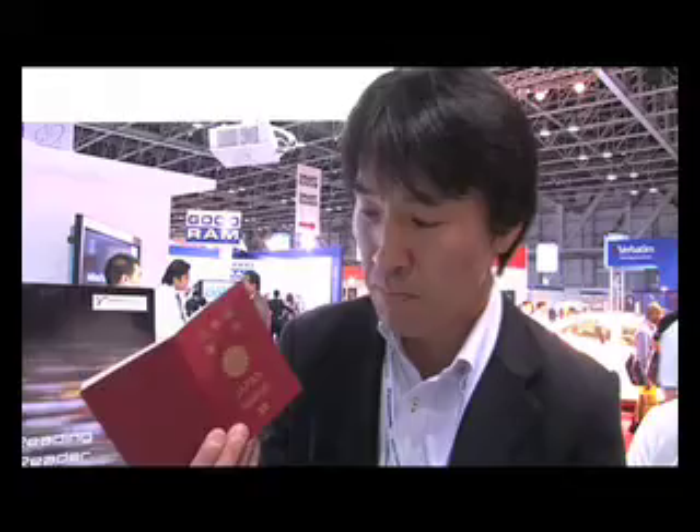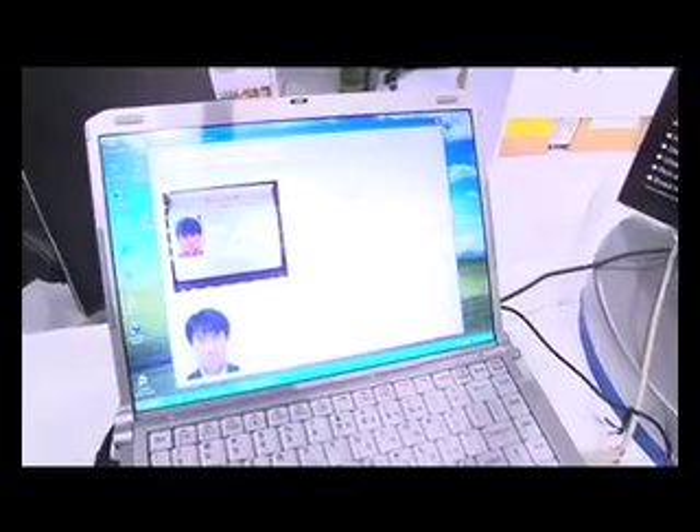For example, this is a Japanese passport — just put it on the machine. Wow. How long did that take? 2.5 seconds. Wow, that's faster than a Ferrari! That's fantastic. And all your information comes out.